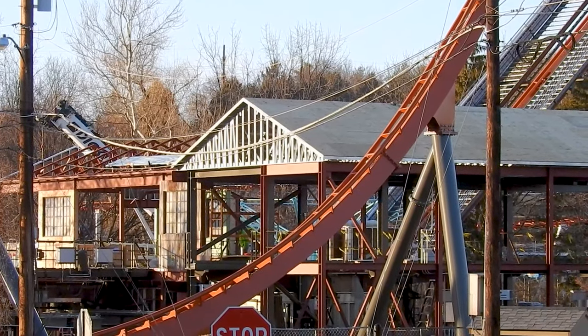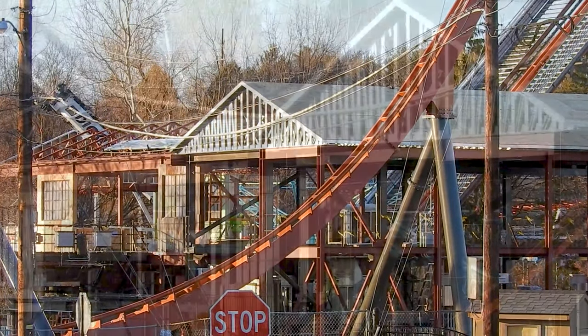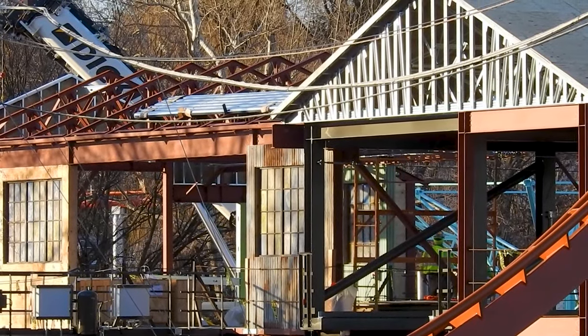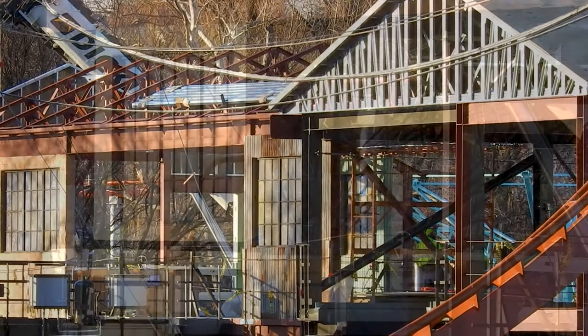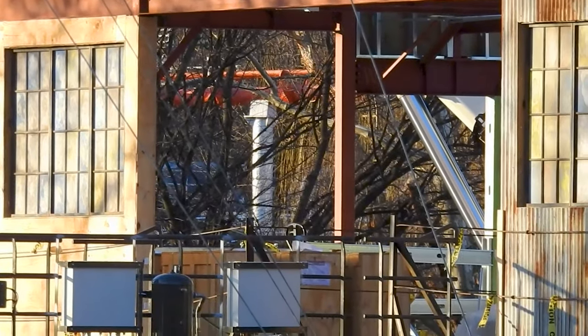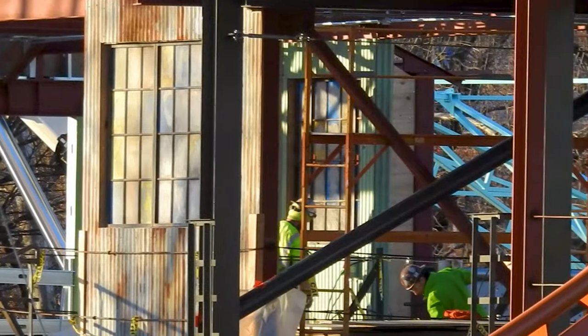You have the storage building that has its roof put in place since our update three days ago, and then you have the station getting its roof and also more paneling with those windows that we saw — very similar to what was in the Steel Yard. As we pan over, you can see the real reason I came.